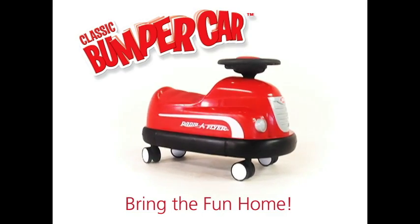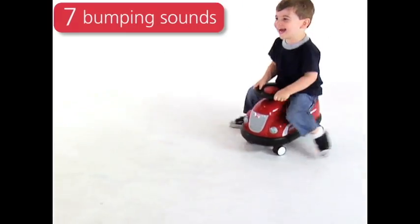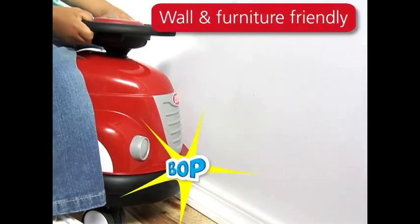Bring the fun home with the classic bumper car from Radio Flyer. Now the classic fun of the bumper car can be enjoyed every day. Seven fun sounds are activated with the bumping action. And with the furniture-friendly bumper, it is safe on your walls or furniture.